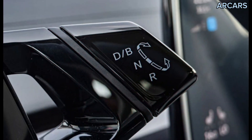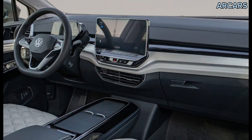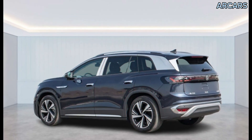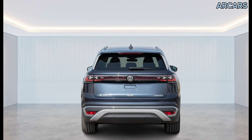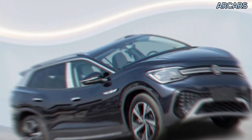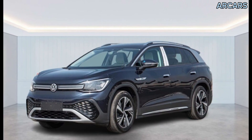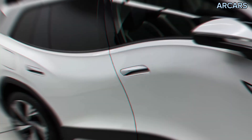The Volkswagen ID.6 is revealed in Cros and X versions, with 58 kWh and 77 kWh battery options offering up to 365 miles of range, a buttonless interior, and technical specifications taken from the ID.3 and ID.4, including a 360-degree camera.